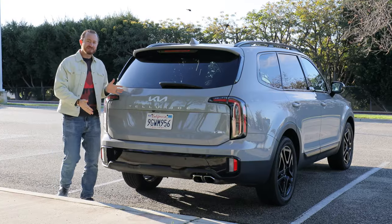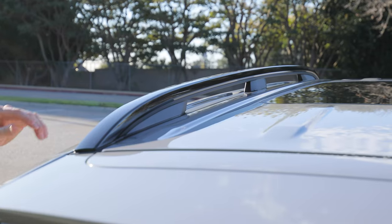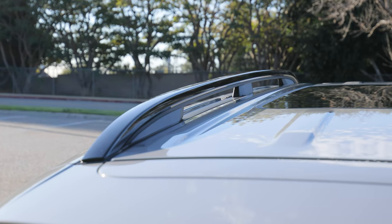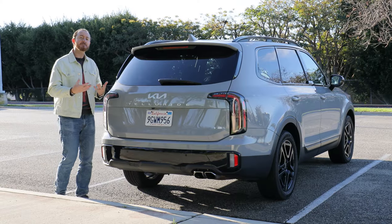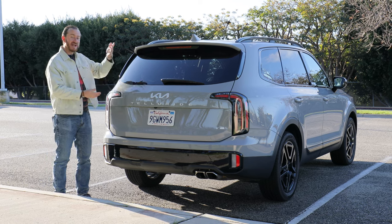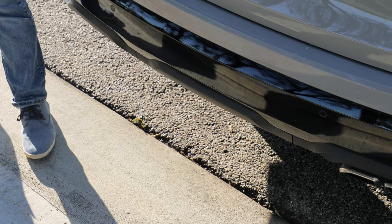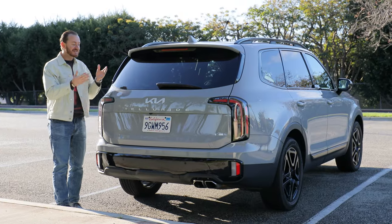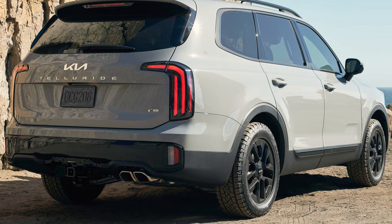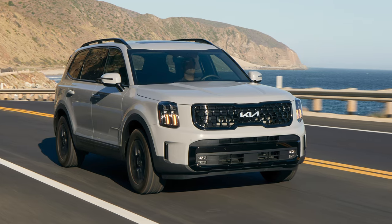At the business end of the Telluride, there are a few things that make this SUV pretty functional. On the X-Line, you get raised roof rails compared to the normal roof rails on other models. You also get a smart power liftgate — if you have the key in your pocket and you're just standing near the back, the hatch will open. Max towing capacity is 5,000 pounds, but you can get the X-Pro package with all-terrain tires to increase that to 5,500 pounds.